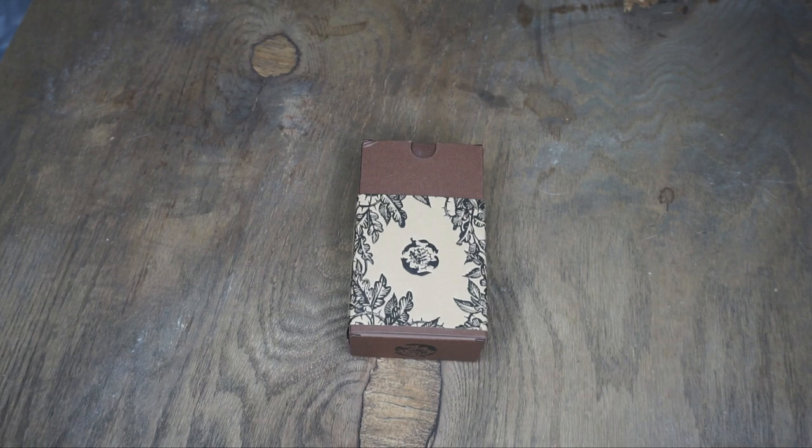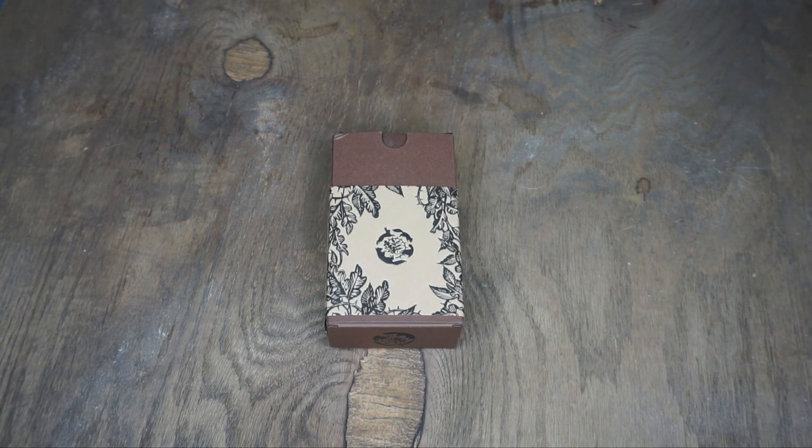Hey guys, it's Sam, and today I'm going to be talking about and walking you through the Oak, Ash, and Thorn Tarot. This was a tarot deck created by Stephanie Burroughs and illustrated by Adam O'Lears.